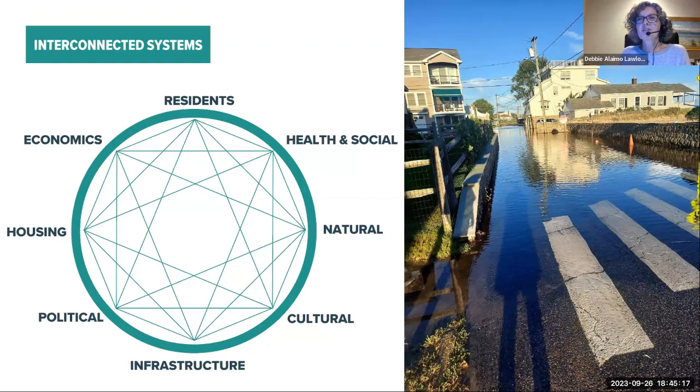When it floods, it doesn't just flood in the roadway or along the shore — it goes through lots of people's properties. People can get stranded in their own homes if they don't evacuate fast enough, and there's damage to businesses, homes, and cars. We look at the interconnectedness of all of this and how making an area more resilient crosses different lines — from residents to economics and businesses, social and health matters, the natural environment, cultural facilities like historic buildings and the arts, and infrastructure like roadways.